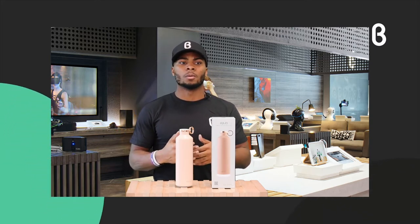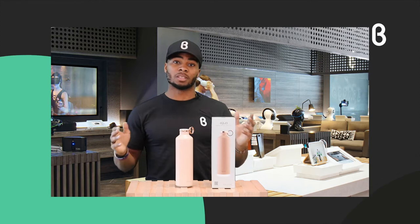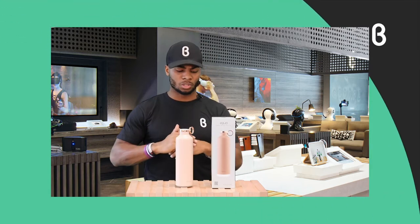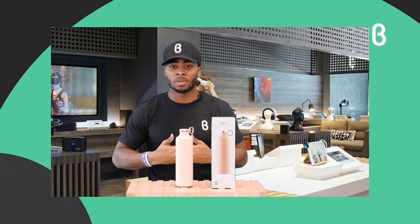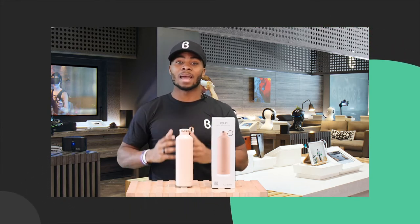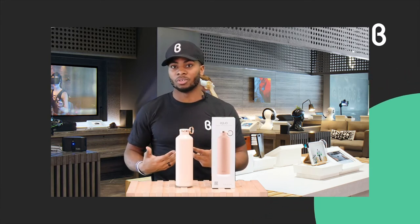It helps you stay hydrated throughout the day so you're always on top of it. I can always tell when I was dehydrated whenever I had a massive headache — my mom would always ask, 'Tyler, how much water did you drink today?' Chances are I'd had more sodas than water that day, but that's a story for another time. Staying hydrated actually helps reduce headaches and increases your energy levels.